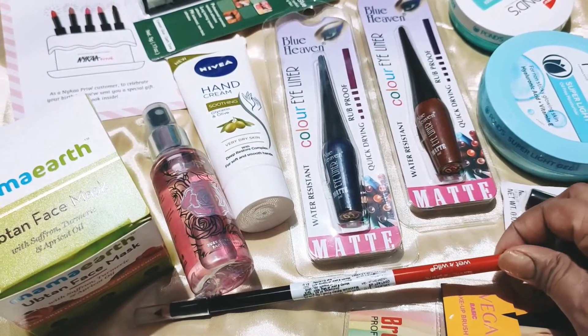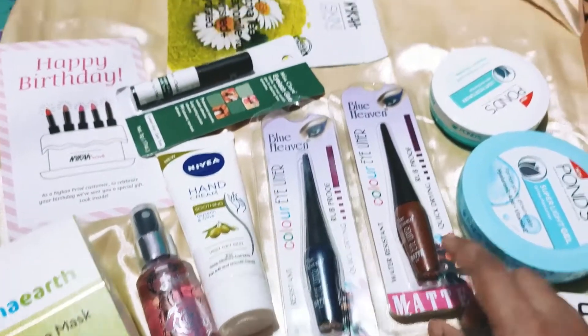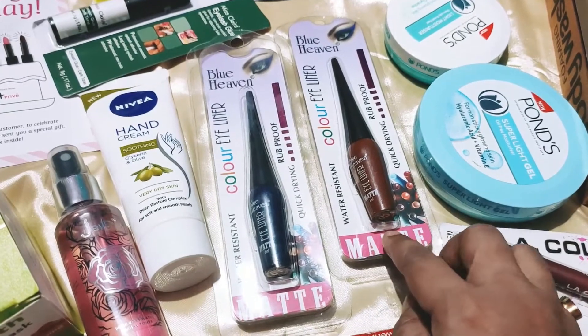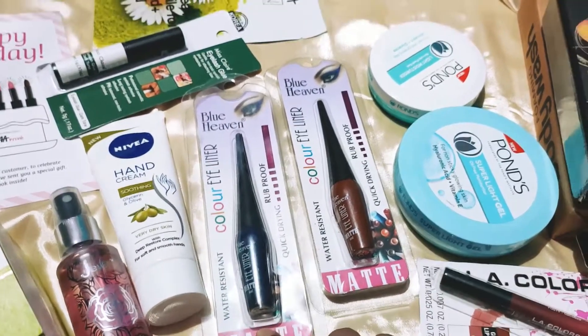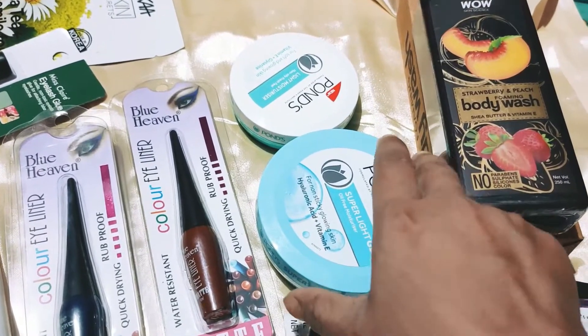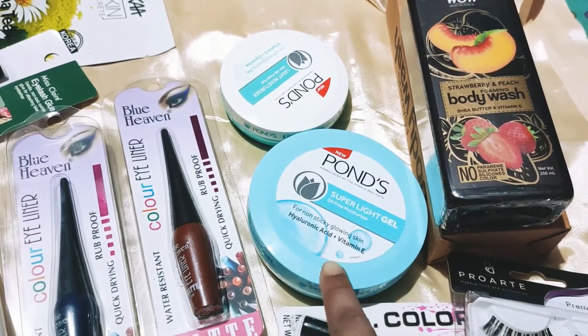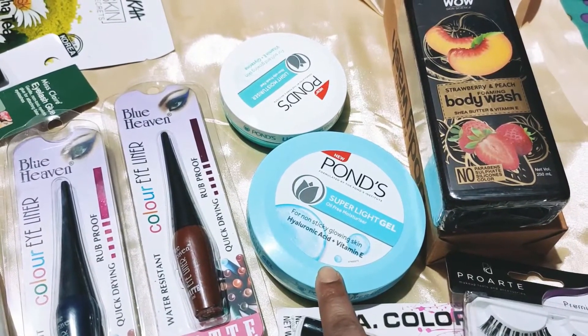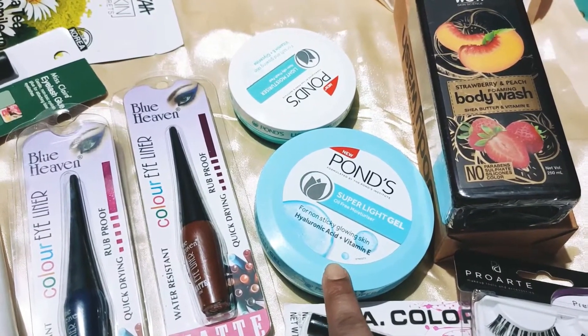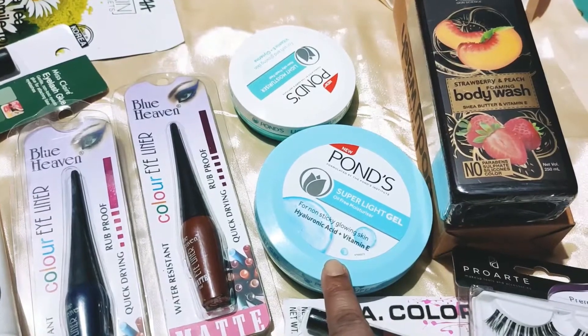Then I have a Wet n Wild lip liner pencil, and there are two shades of Blue Heaven liner — one is the brown one and the other one is in the navy blue variant. And the other one here, you can see, is Pond's Super Light Gel with hyaluronic acid — I hope I am pronouncing that correctly — plus vitamin E.